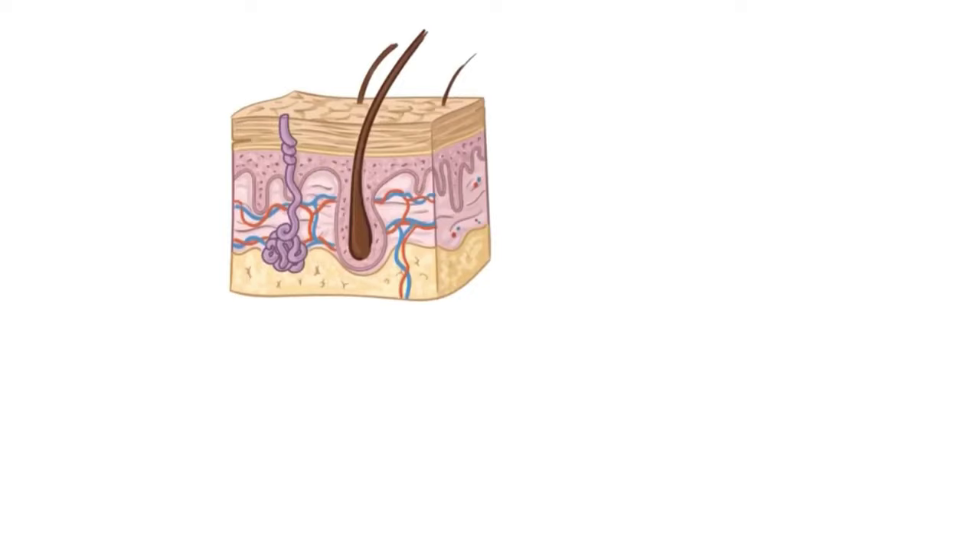The skin is the largest organ in our body, and it's divided into three layers: the epidermis, dermis, and hypodermis. The epidermis forms the thin, outermost layer of skin. Underneath is the thicker dermis layer. And finally there's the hypodermis, which is the deepest layer.